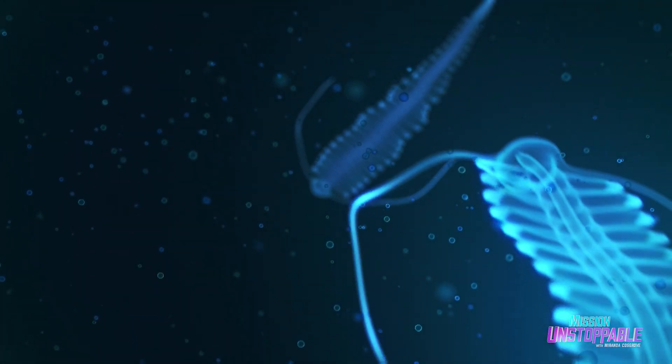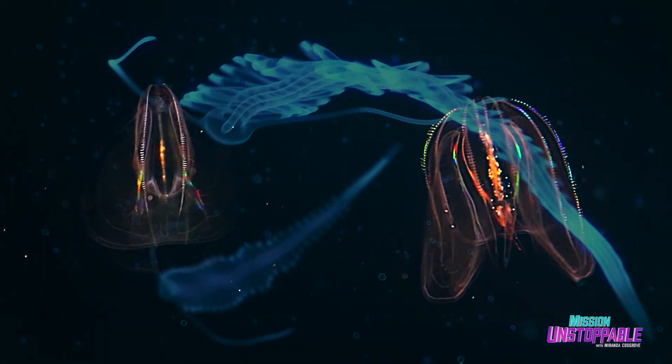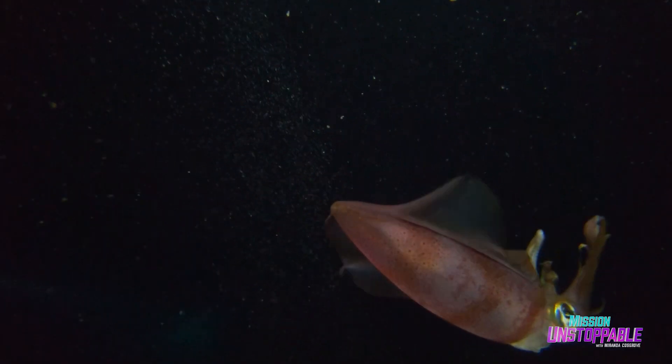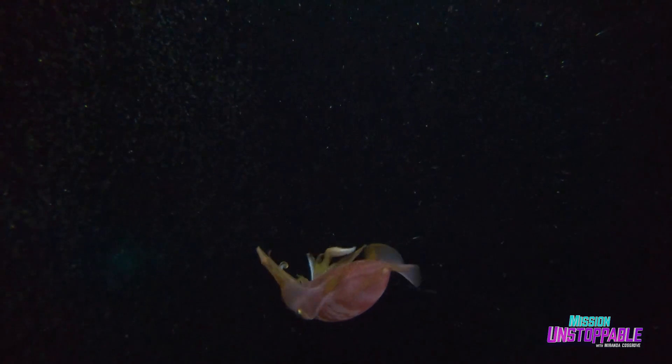The very deepest parts of the ocean can be 36,000 feet deep — that's almost seven miles. How do scientists even begin to explore these crushing depths?